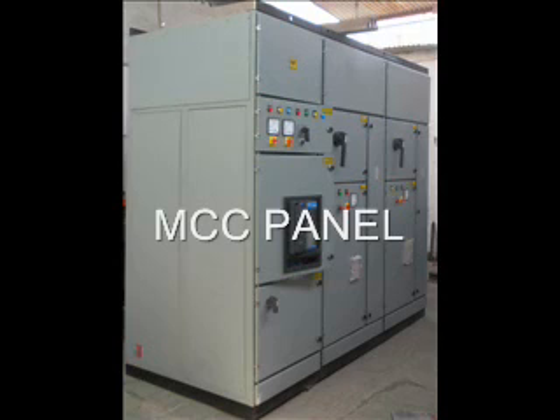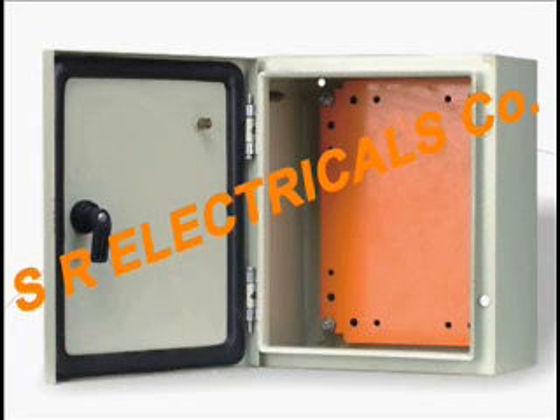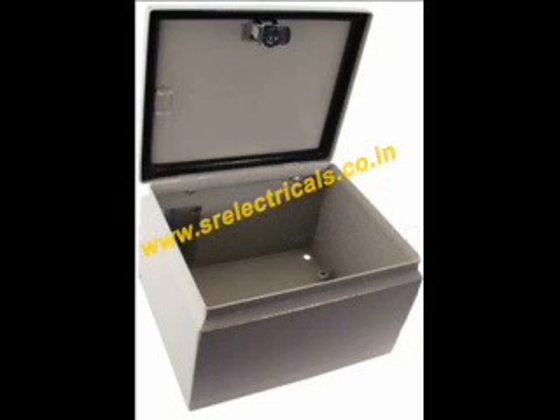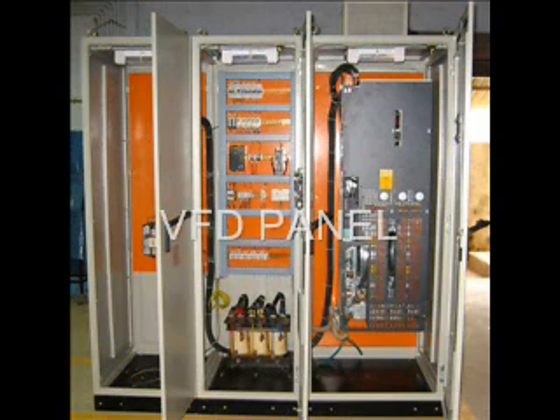SR Electrical Co. is working in this field as a panel manufacturer of various categories like PCC, MCC, Control Panels, Control Desk, Distribution Board, Automatic Power Factor Correction Panel, Power and Lighting Distribution Panel, Relay Protection and Control Panel, and various types of feeder pillar and junction boxes, bus ducts, etc.